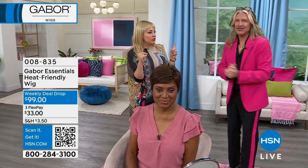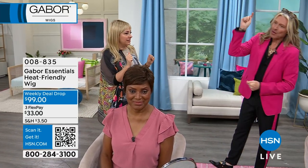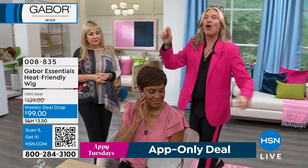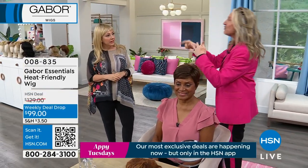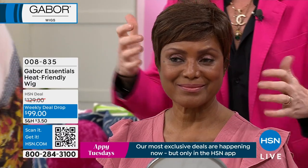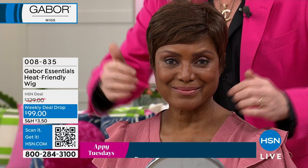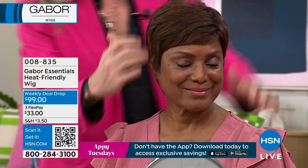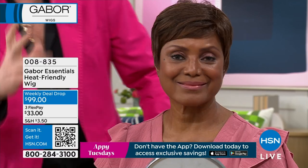We're starting out with the short pixie — starting with the shortest one in the collection. This is called Laughter, and this is one of our most popular pixie cuts because with all the Gabor wigs, you're getting that fabulous extra fiber which we can use heat on, and with this it's a very lightweight style.